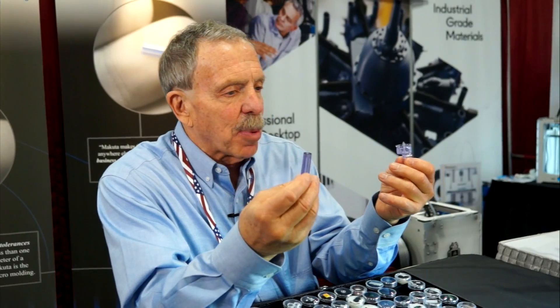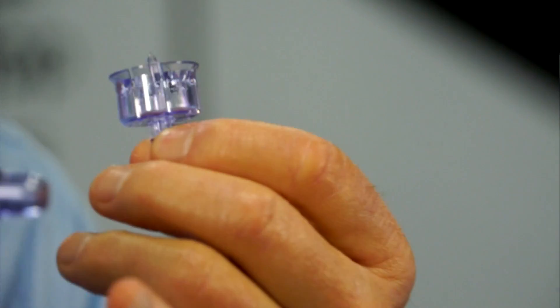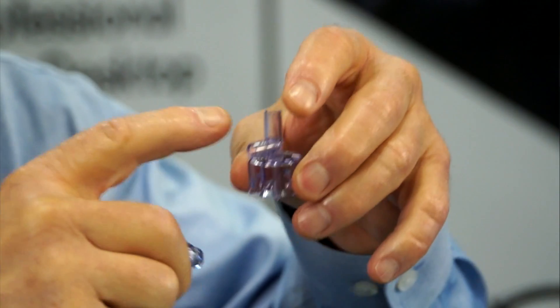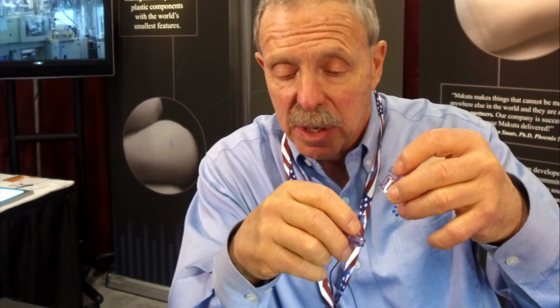These are examples of the largest parts we make — big parts that have micron tolerance features in them. For example, this is a needleless drug delivery device with a 150 micron hole at the tip. This is used in an IV bag system, another drug delivery device that has 200 micron pins and flow paths to it.